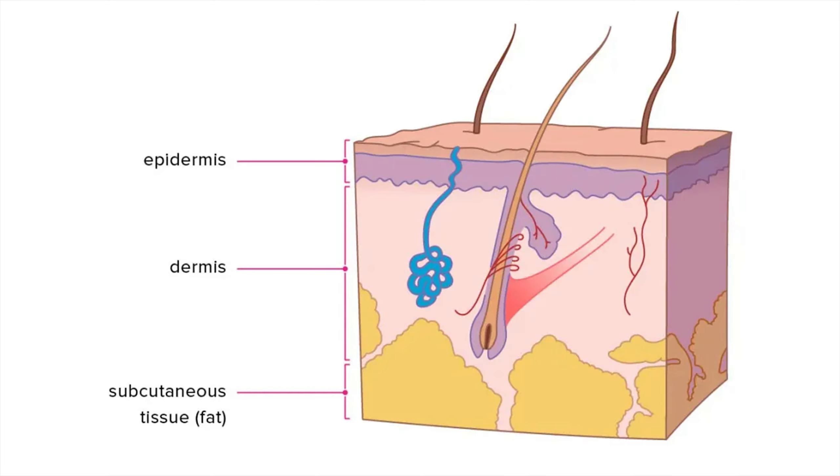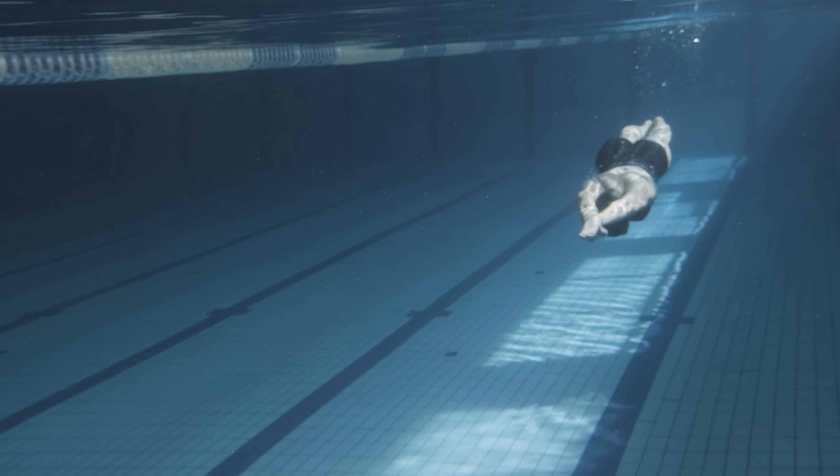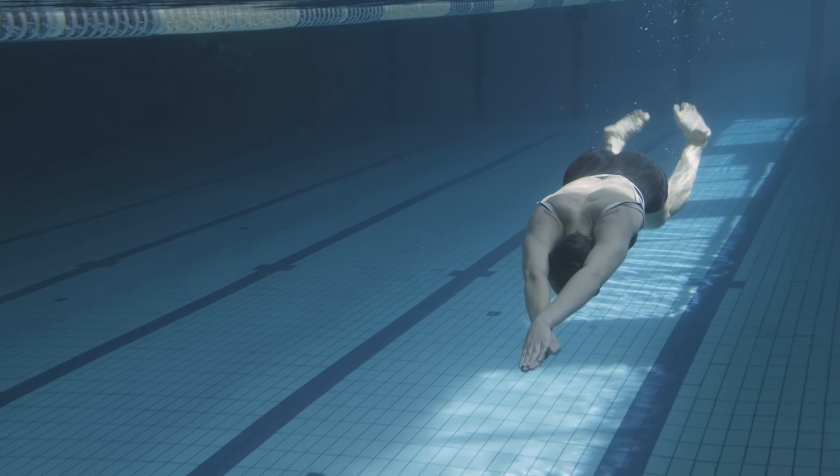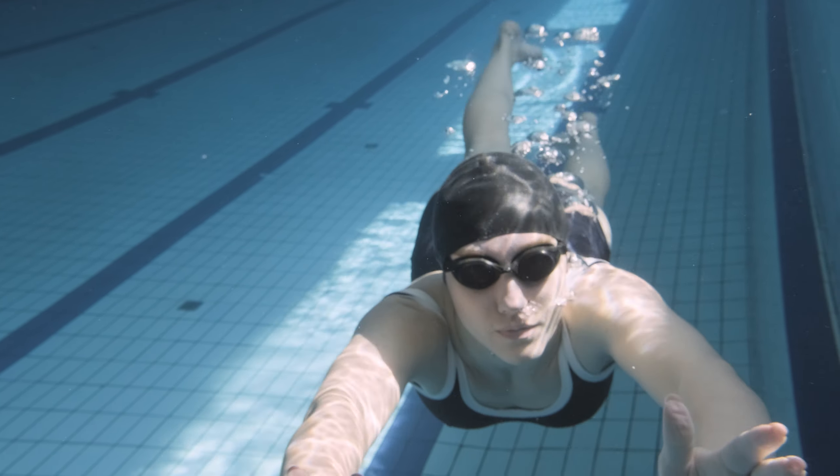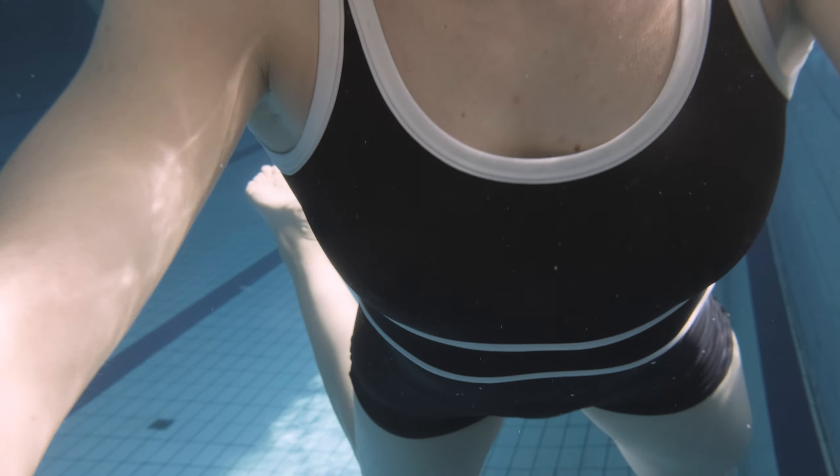The wrinkles form in the epidermis, and they're not deep wrinkles. The wrinkles appear faster and more pronounced the longer the skin is submerged in water. This is because the longer the skin is submerged, the more water it absorbs and the more it swells.